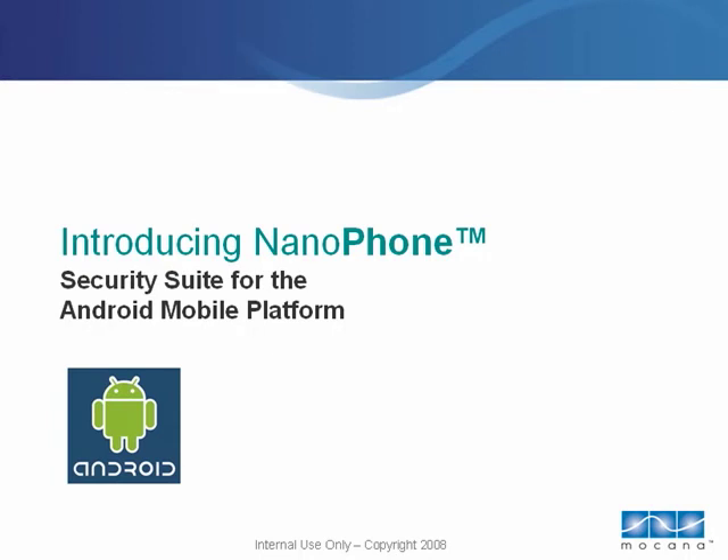Using Nanophone, developers can quickly add much-needed firewall, VPN, and encryption features to Android handsets without compromising the performance, throughput, or battery life of the platform.